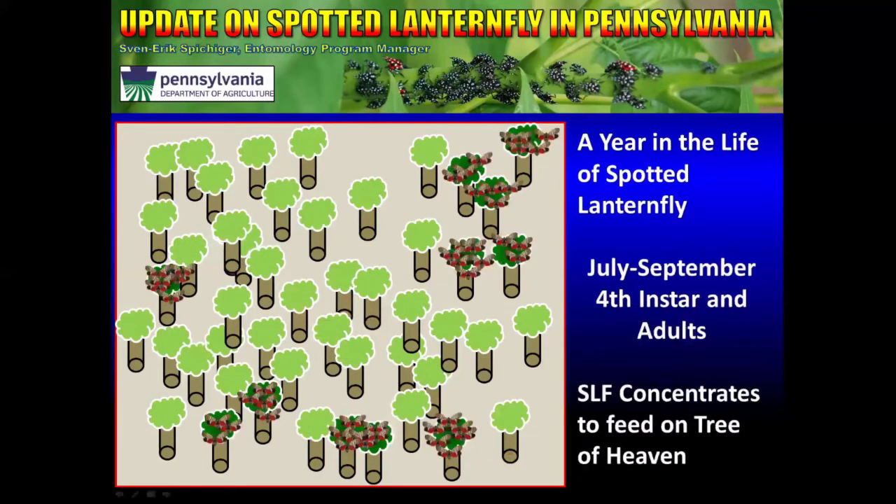Towards the middle of July, the late instars — that is the instar that displays red — start to really make a beeline for Tree of Heaven. It seems like they really do need to take a meal from Tree of Heaven to complete their life cycle. In fact, many of the researchers we are working with are having trouble getting them to go through on colonies where they're using anything but Tree of Heaven. So we can actually use this against them.